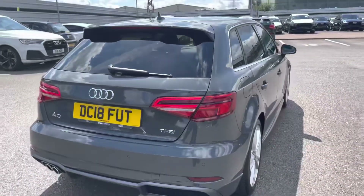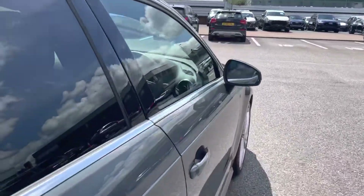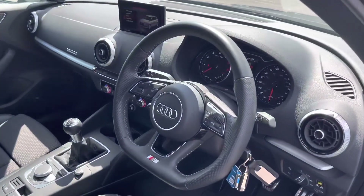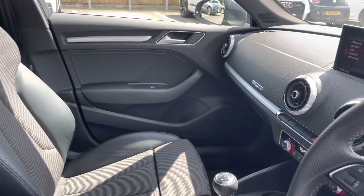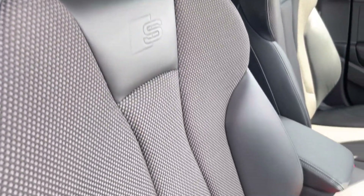I will now walk to the front of the car and share what we have on offer for the driver and the passenger. Here we have our leather multifunction steering wheel, with beautiful inlays across the dashboard. And as we slowly move around, we have the S embossed sport seat, which really gives the extra hold on those tighter turns and bends.